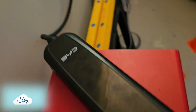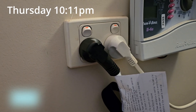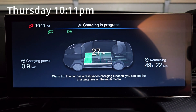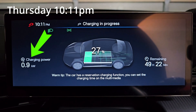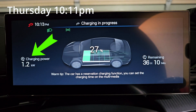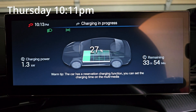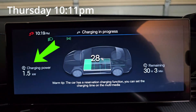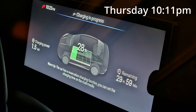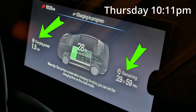Hi everyone, welcome to another Sky Perspective video. It's Thursday night, 10.11pm, and I've just plugged in my BYD Seal to charge. I've been using my Seal down to 27% over the last few days. With 0.9kW of charging power it will take about 50 hours to charge from 27% to 100%. It took about 2 minutes before the charging power slowly crept up to 1.2kW, and about 8 minutes later it reached its maximum power at 1.5kW, hovering around 1.4 to 1.6kW. At 1.5kW it takes about 30 hours to charge from 28% to 100%. I'm going to leave it to charge now and come back to check on it later.